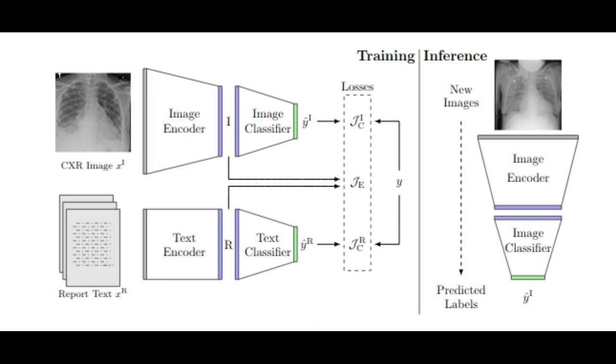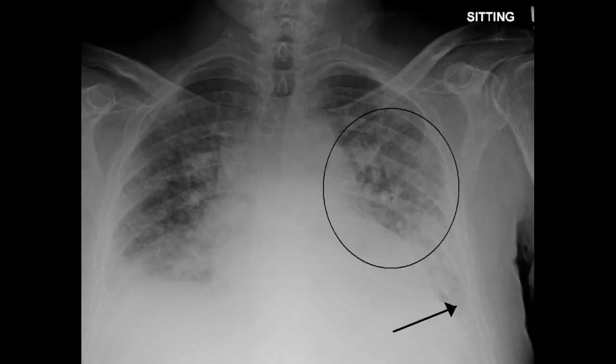An important aspect of the system is that it was trained not just on more than 300,000 X-ray images, but also on the corresponding text reports about the X-rays that were written by radiologists.